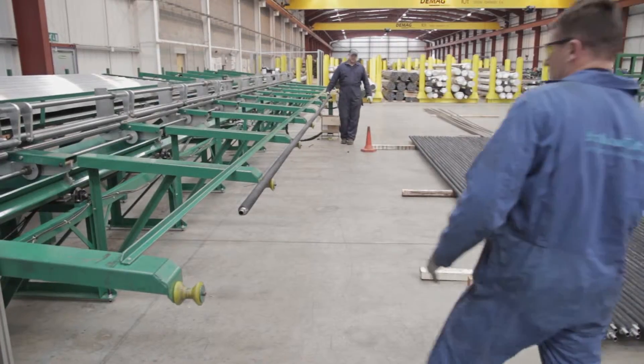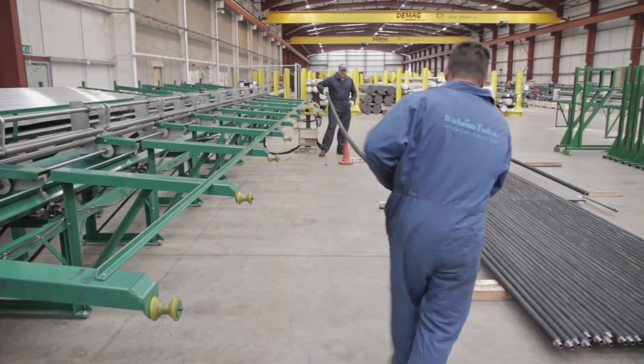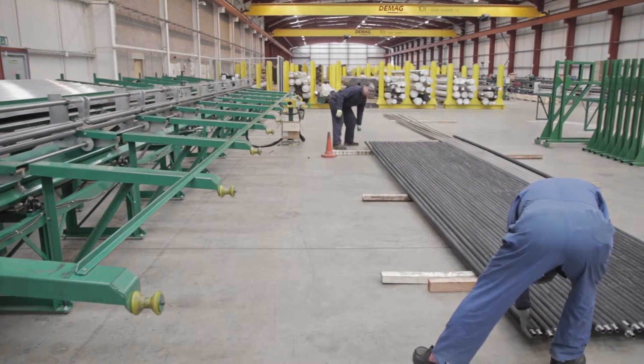As the biggest stockholder of heat exchanger tube in Europe, for many years we have free issued to other companies that are finning operations. We've now decided to do everything in-house. Indeed, 99% of what we have produced as fin tubes will be done at Salem Tube here at Prudhoe.